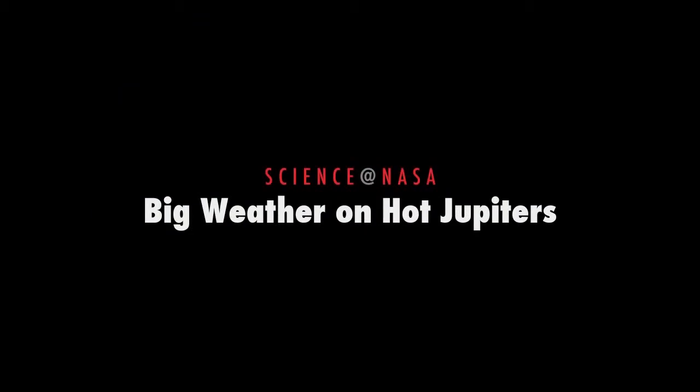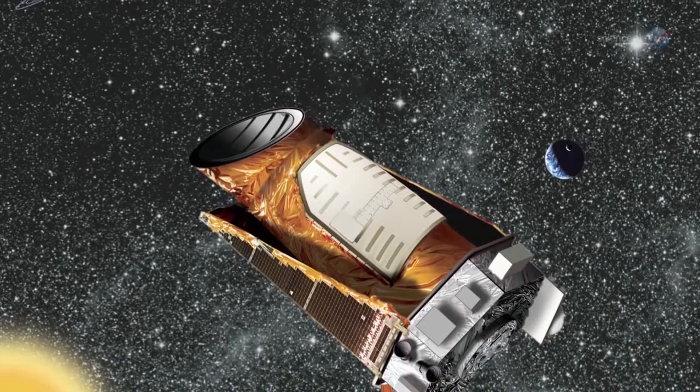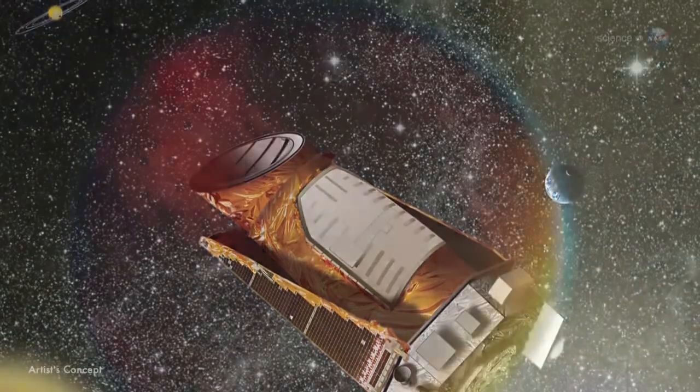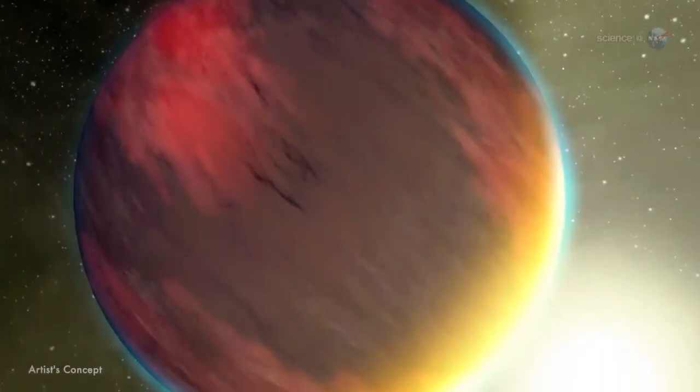Big Weather on Hot Jupiters, presented by Science at NASA. Among the hundreds of new planets discovered by NASA's Kepler spacecraft are a class of exotic worlds known as Hot Jupiters.